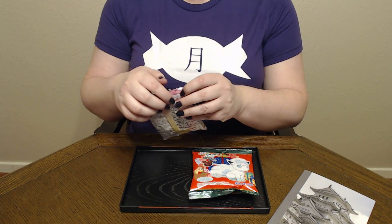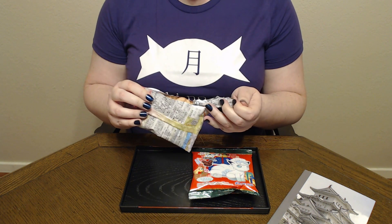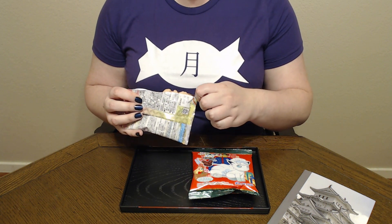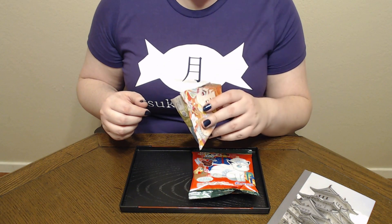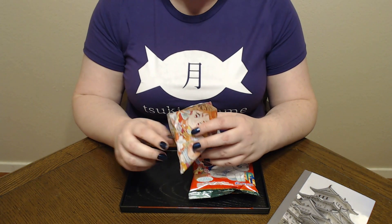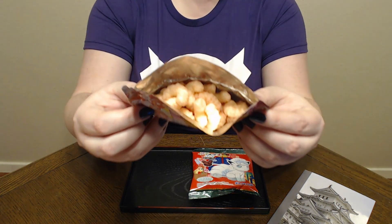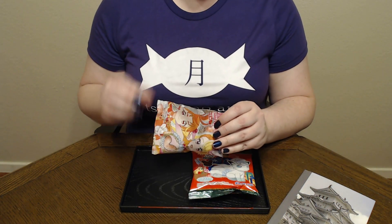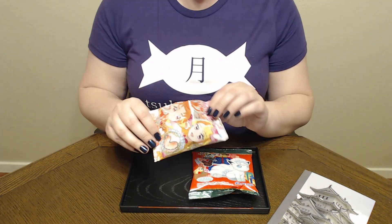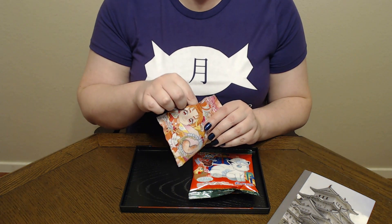Alright, starting with this caramel corn. I have to admit, the first time I tried it I thought it was going to be terrible, but it actually wasn't too bad, so I'm curious how this flavored one is going to be. As soon as I opened it I could smell the strawberry on this. It isn't a super dark color — it's kind of a light pink — but you could smell it already, and yeah, it's definitely got that strawberry scent.